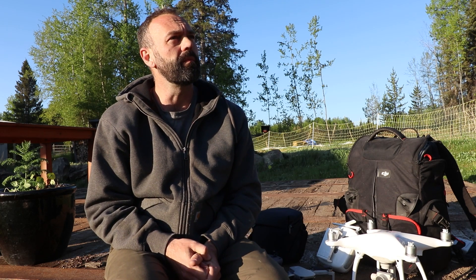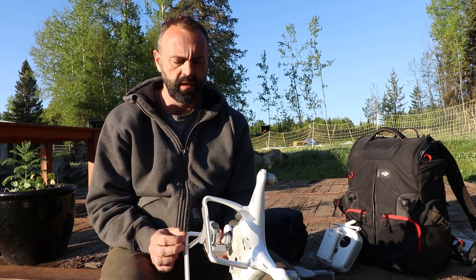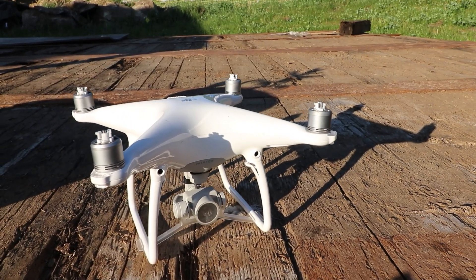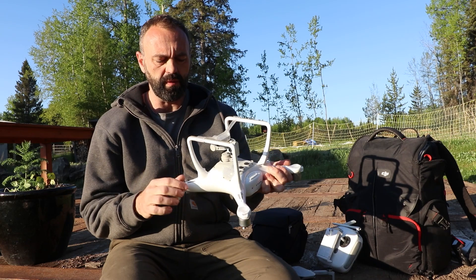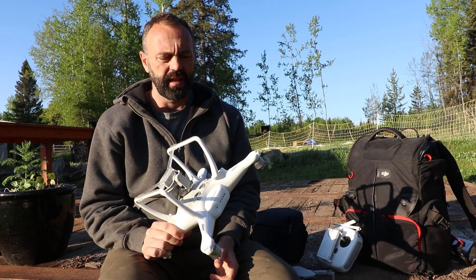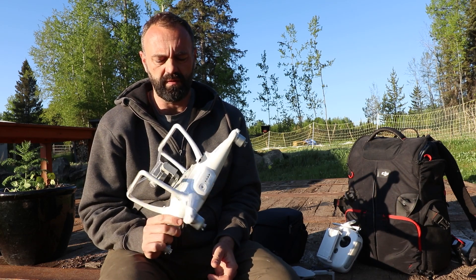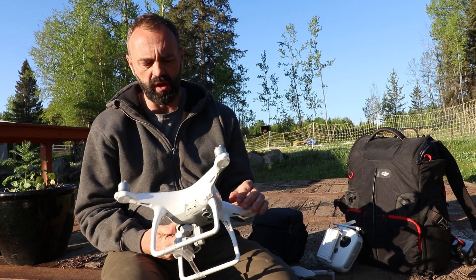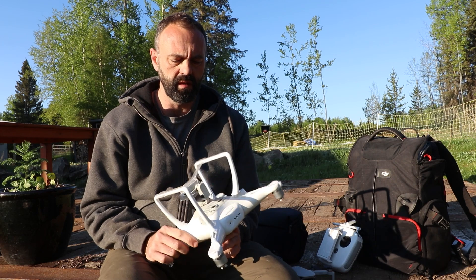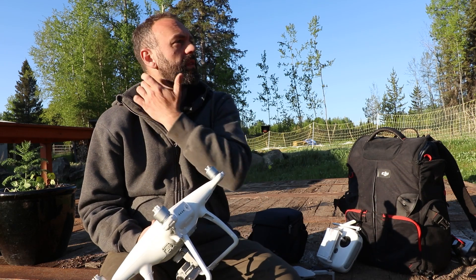The DJI Phantom 4 is close to four pounds — it was a beast of a machine, and it absolutely transformed the way I looked at properties and provided value to clients. Unfortunately, I've had two Phantom 4s. One fell out of the sky, then I bought this one used and it has fallen out of the sky twice. The Phantom 4 was a fantastic quadcopter while it lasted, but some days these things just decide they no longer want to be in the sky.